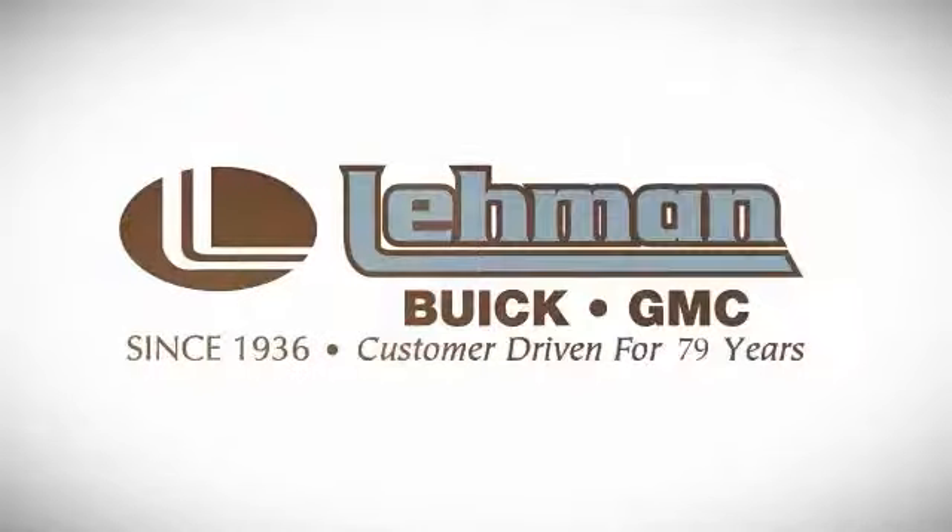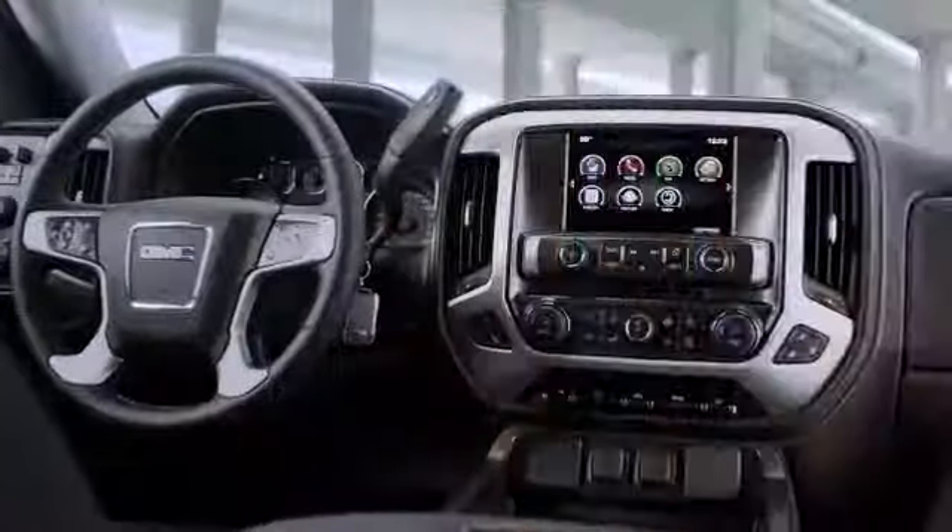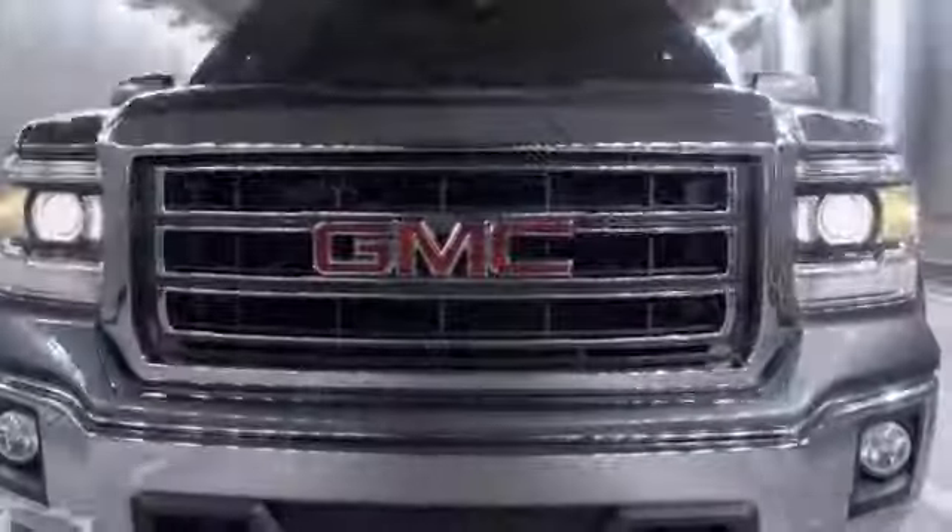Lehman Buick GMC offers a phenomenal selection of new GMC models. We're the South Florida dealership that's been customer driven for 79 years.